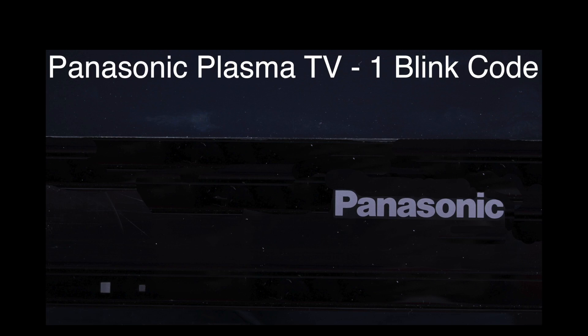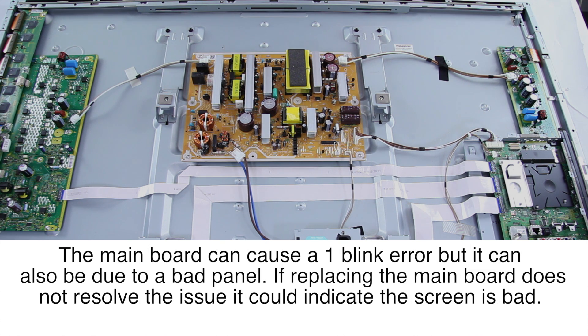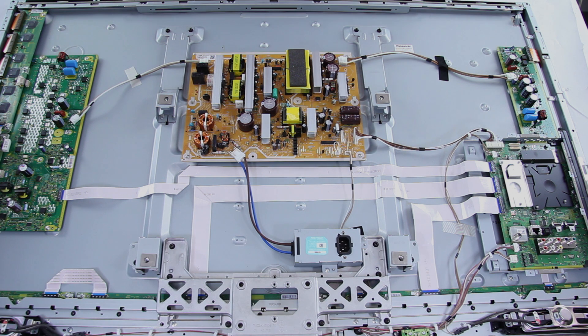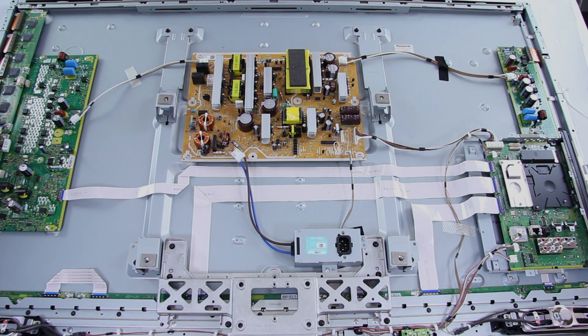Now we will take a look at the one blink code and what that looks like. For the one blink code, there isn't too much diagnosing or troubleshooting. The problem is the A main board, which is right here on the TV. This board will need to be replaced in order to fix your TV. Now we will go ahead and show how to remove some of the cables on the board and get it replaced.